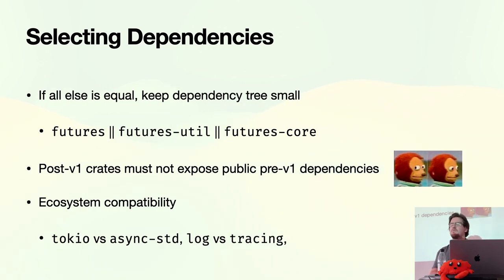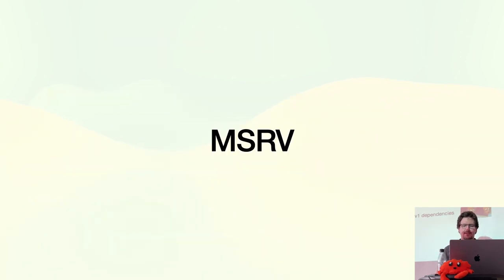If you're past version one, you really shouldn't expose pre-version-one dependencies in your public API. You also have to think about ecosystem compatibility — things will compile fine but there might be a runtime panic. Examples include async runtimes and logging systems, which are technically compatible but can conflict at runtime.